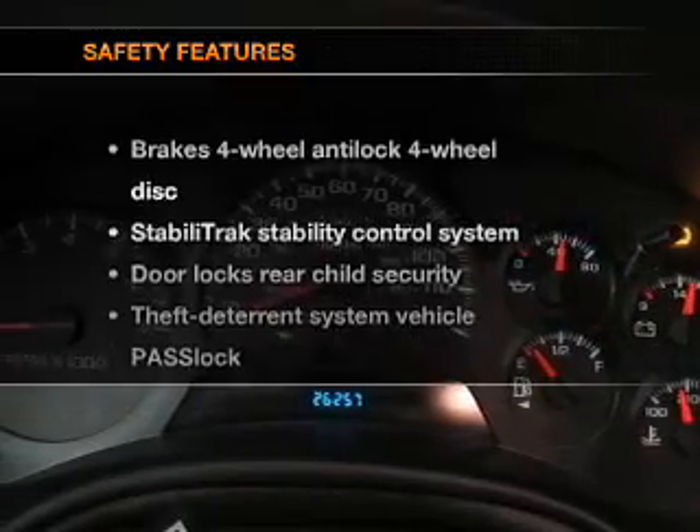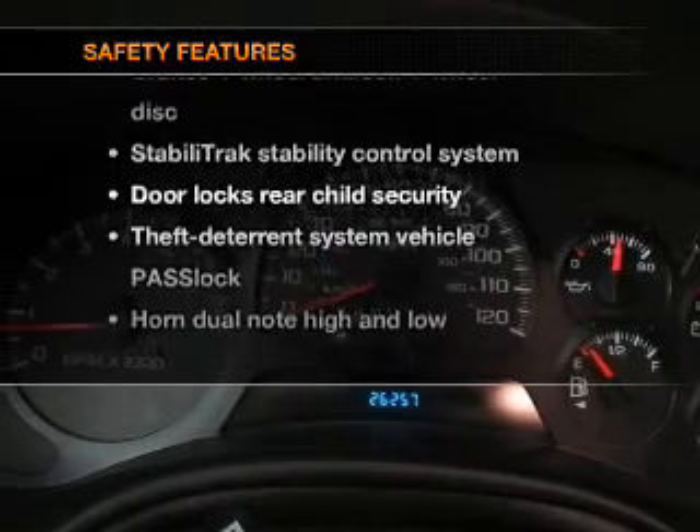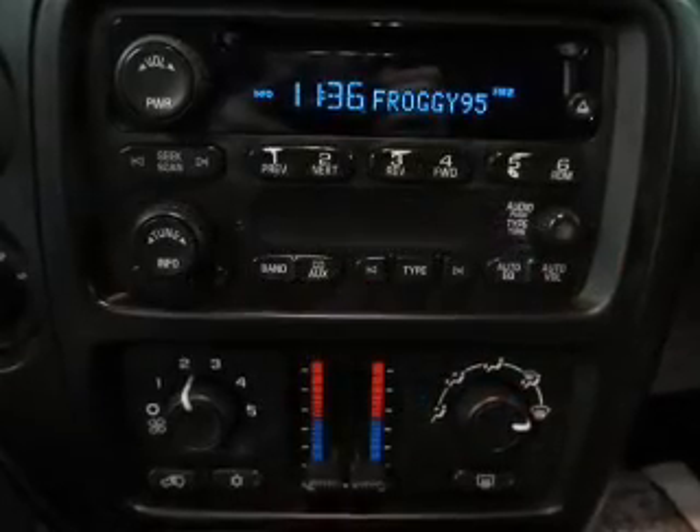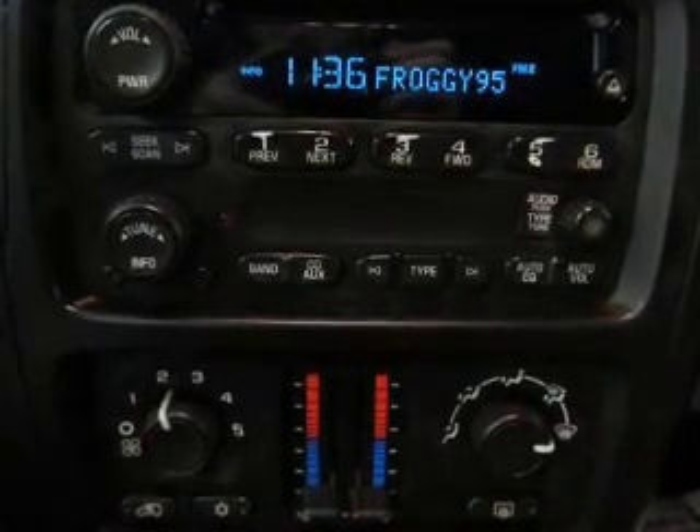Cruise control. If safety is a high priority, rest assured knowing that these top safety components are included: stability control. Our website offers more information on all of our vehicles. Call us today to start test driving.